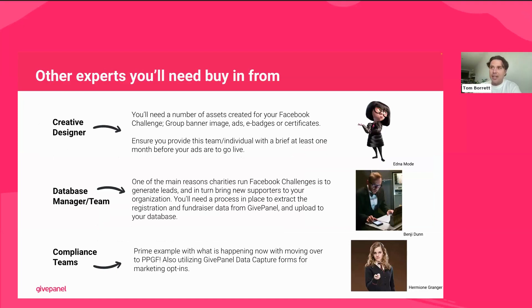Some other experts you'll want on your team: first, a creative designer — Edna Mode from The Incredibles came straight to mind. You'll need a few assets for this challenge. It's not as labor-intensive as some other fundraising campaigns, but there are things you'll want built: a group banner, a fundraising banner, potentially e-badges and milestones to send to people, and importantly the Facebook ads creative. All advice on how we recommend you deliver that creative is within the Facebook Challenges Playbook, but make sure you've got someone who can pull together designs for you.